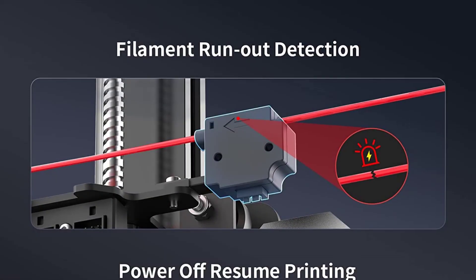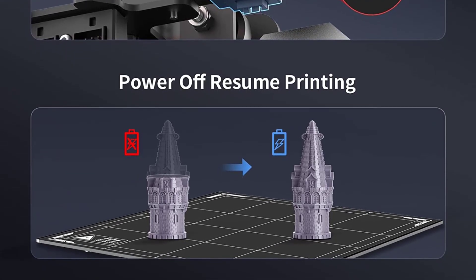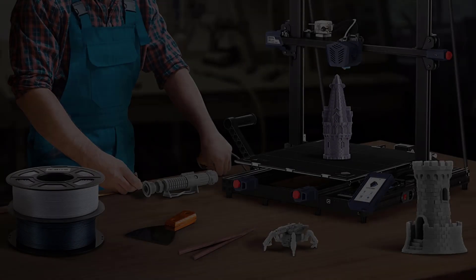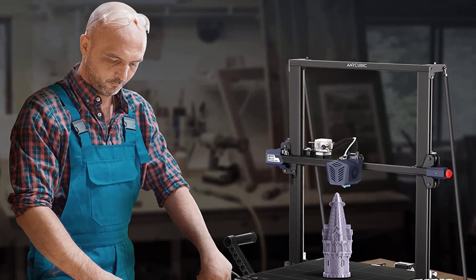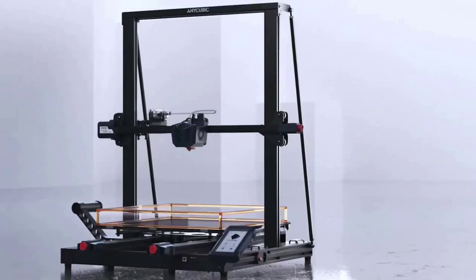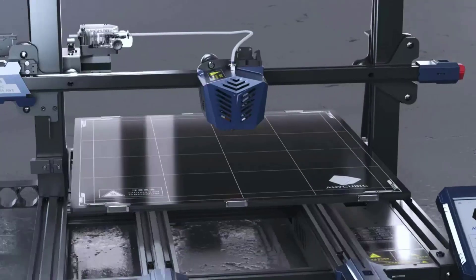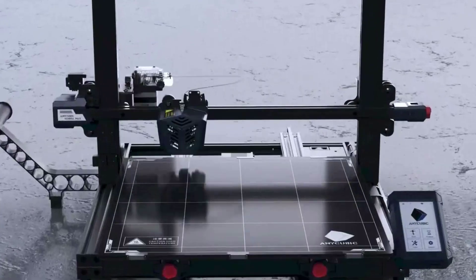For stronger construction and higher precision, the Anycubic Kobra Max is equipped with a double-thread Z-axis moving construction that minimizes shaking, does not lose steps, and restores more model details. It also features filament runout detection — a filament runout sensor monitors the supply intelligently, and if the printer runs out of filament it will stop automatically without losing your printing progress. Anycubic provides lifetime technical support and 24-hour professional customer service.